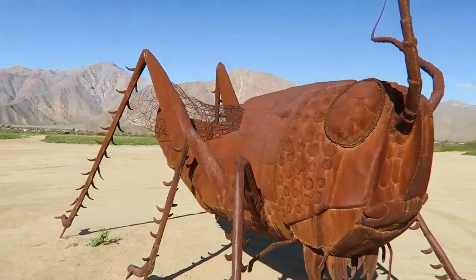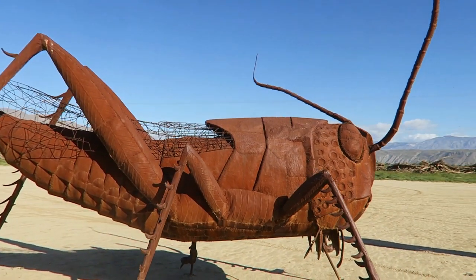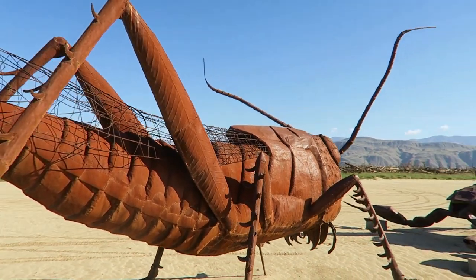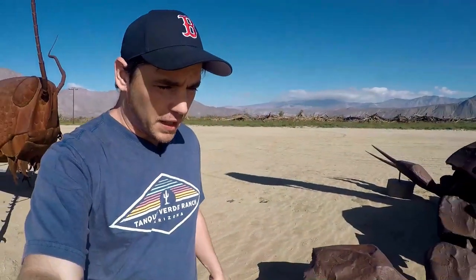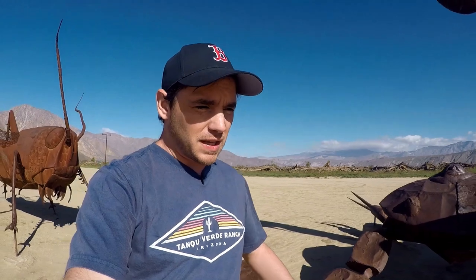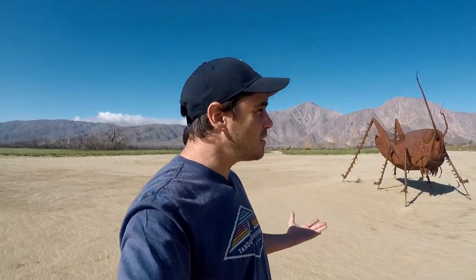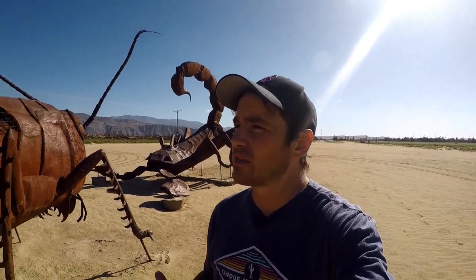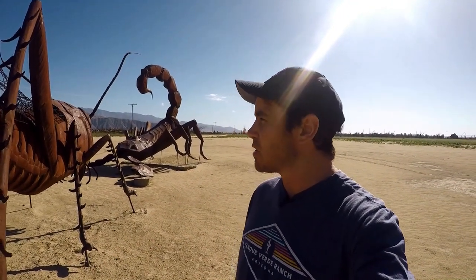That was back in 2008 and for years to come Ricardo created a whole bunch of them — all different ones — and they are a huge draw to this area now. People come from all over to see these amazing sculptures. The original sculptures were insects and creatures native to this desert, and then over time Ricardo decided to make things like dinosaurs and a Jeep and all kinds of interesting things. There are 131 of these so I'm not going to be able to get them all in this video, but I'm going to show you some of my favorites.